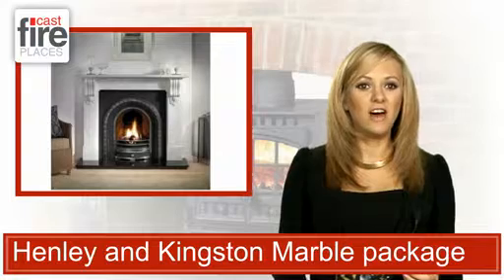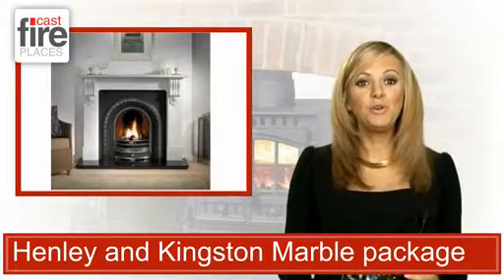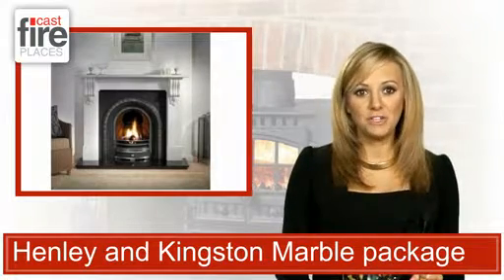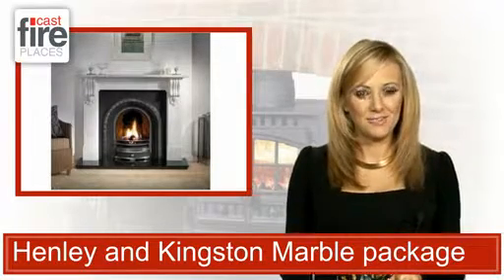Hewn from solid cast iron, the fire can be solid, gas or electric. While you can also pick from granite, tiles and slate for your hearth, which come as part of the package. Get the real deal today from castfireplaces.co.uk.